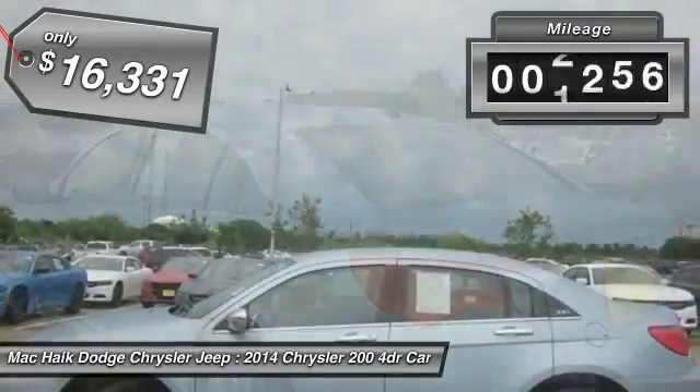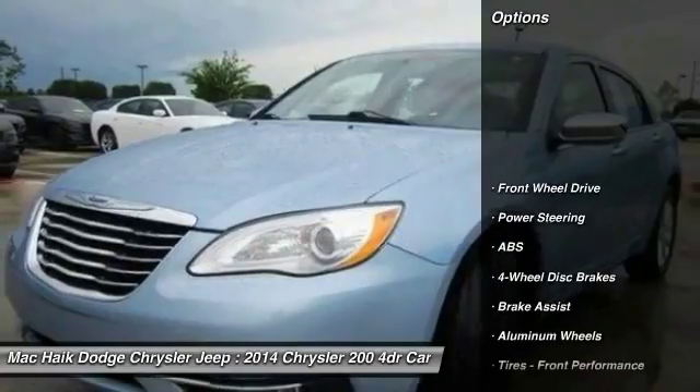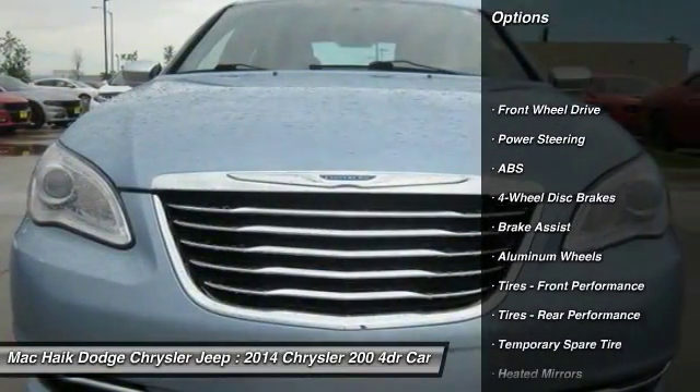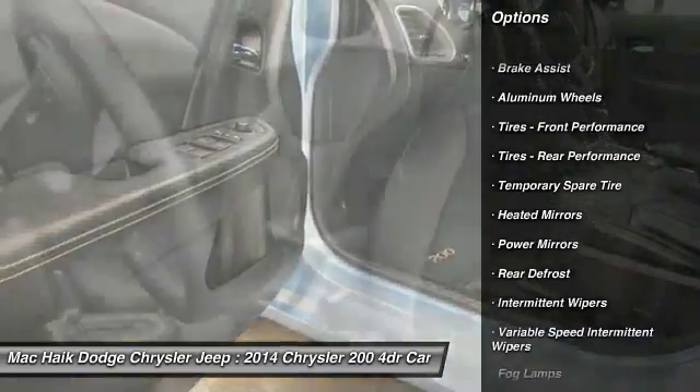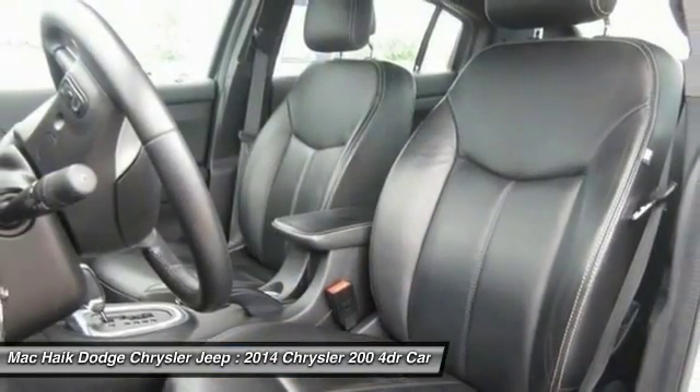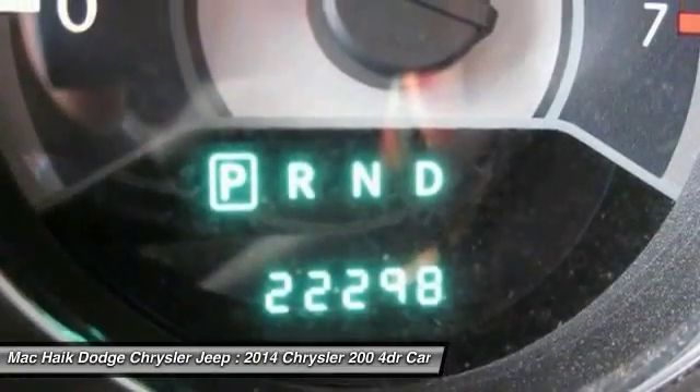This vehicle has less than 25,000 miles. Here are some of this vehicle's great options: steering wheel audio controls, remote engine start, traction control, keyless entry, stability control, anti-lock braking system, leather-wrapped steering wheel, power steering, driver airbag, and adjustable steering wheel.